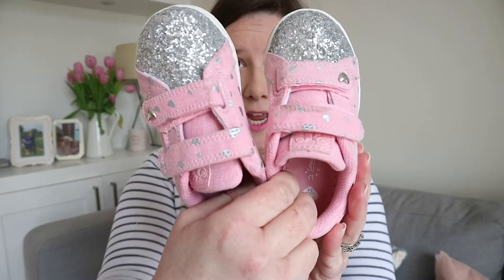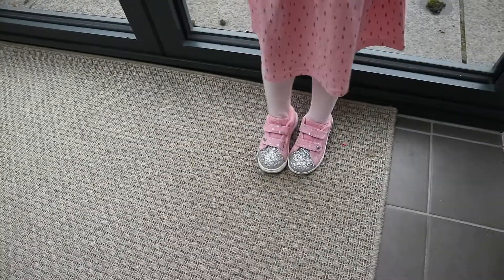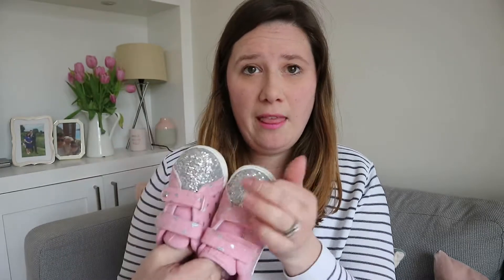So I got Emily these trainers and they are really sweet — they've got a glitter front. She wore them yesterday after we got them and they're really good for her because she can do them up herself. They've got these cute little hearts and they're like a fabric pink material with silver hearts on them, with good soles. They also had a similar style in denim with a rainbow and a similar sparkly toe — really nice if you didn't want pink. Around ten pounds.